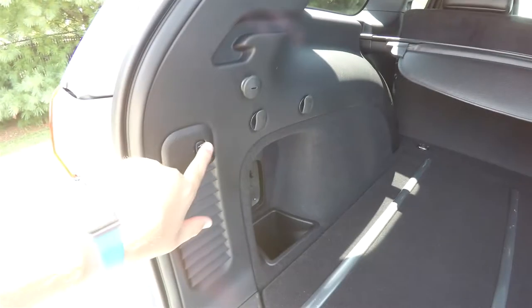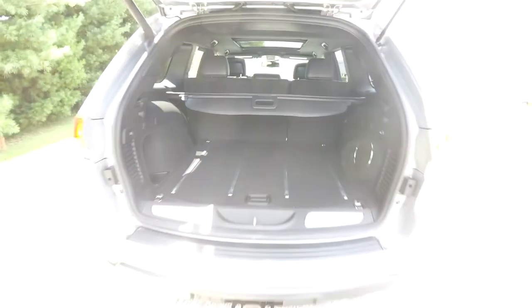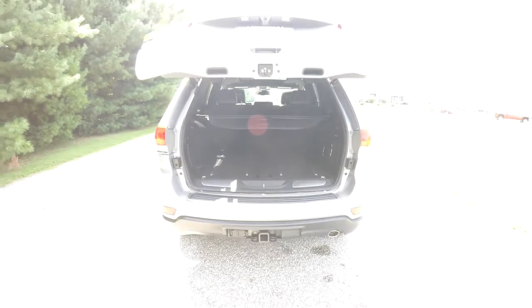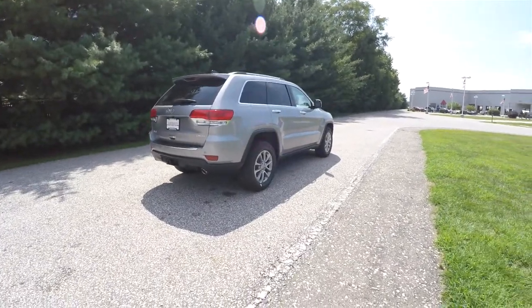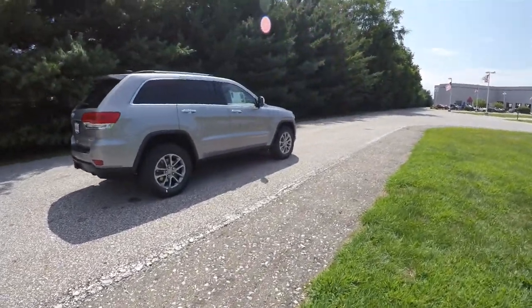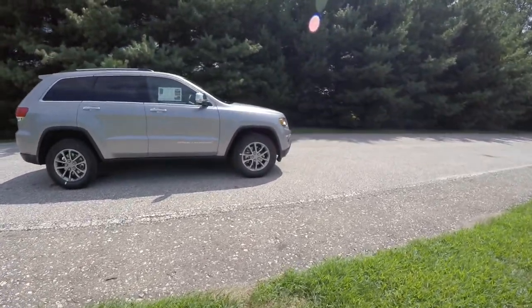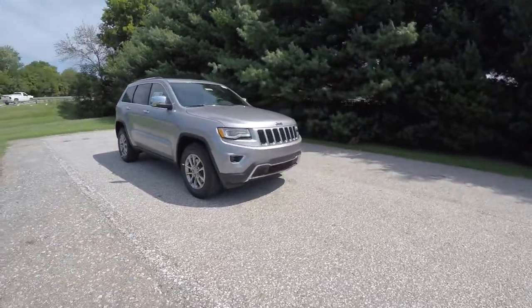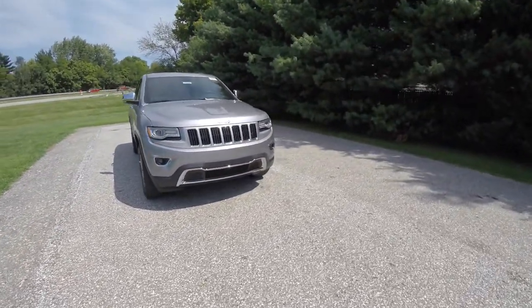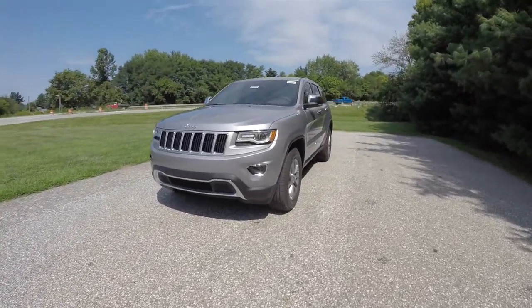To close the liftgate is easy — just press the button on the trim panel. This concludes our quick walk around look at this brand new 2015 Jeep Grand Cherokee Limited. If you have any questions or would like to see this vehicle, please contact our showroom. One of our friendly sales staff will be more than happy to answer any questions you may have. Thanks for watching!